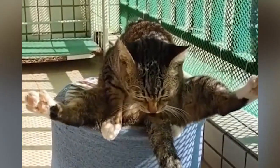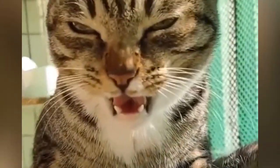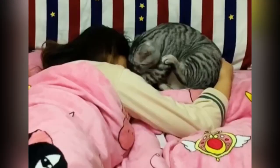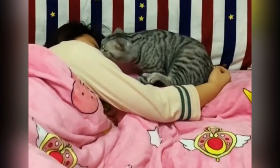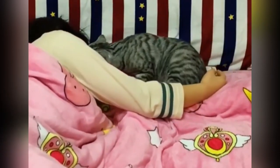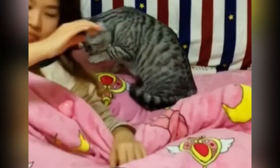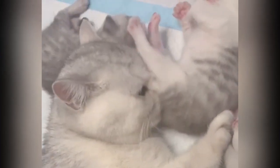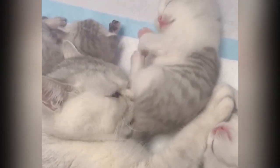Once satisfied with the inspection, the cat uses its tongue to lick the area. The tongue of a cat is covered in tiny backward-facing barbs called papillae. These papillae serve multiple functions, including removing loose fur, dirt, and debris. The saliva of a cat plays a crucial role in the cleaning process. It contains enzymes that break down dirt and oils, making it easier for the cat to remove them. Additionally, cat saliva has antimicrobial properties, helping to prevent infection.